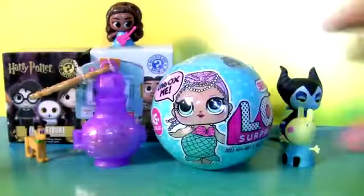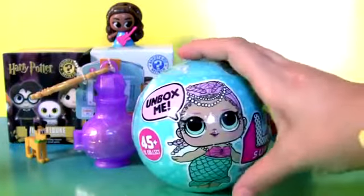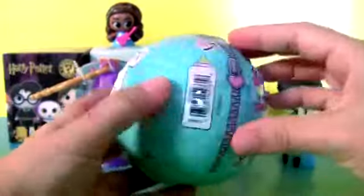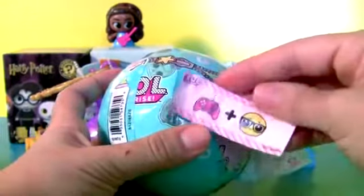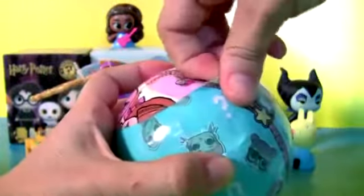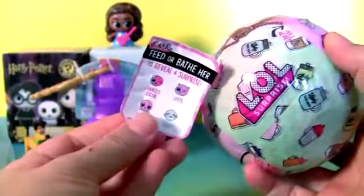L.O.L. Ball Surprise. Stickers. More stickers. Water box.